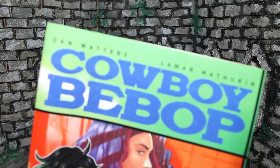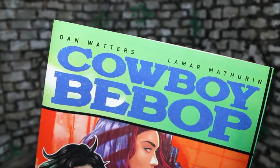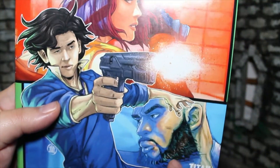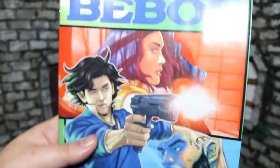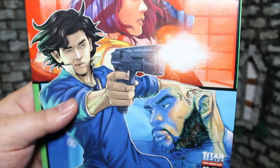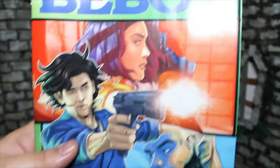Let's take a closer look at that cover. We get the Bebop logo in this nice green, and then Faye and Jet are in red and blue panels with Spike in the front shooting the gun. Overall, a very striking, very graphic cover. I thought it's pretty cool — a lot of the covers for this series are pretty nice.